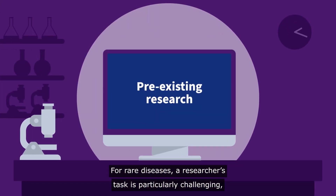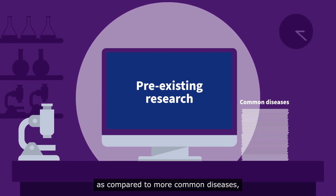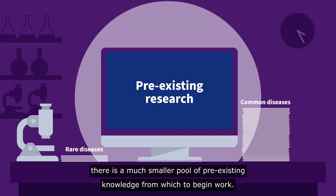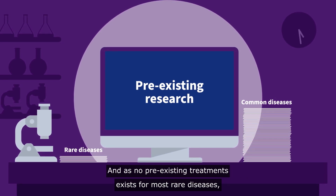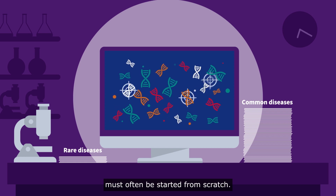For rare diseases, a researcher's task is particularly challenging, as compared to more common diseases there is a much smaller pool of pre-existing knowledge from which to begin work. And as no pre-existing treatments exist for most rare diseases, the task of identifying a disease-altering target and compound must often be started from scratch.